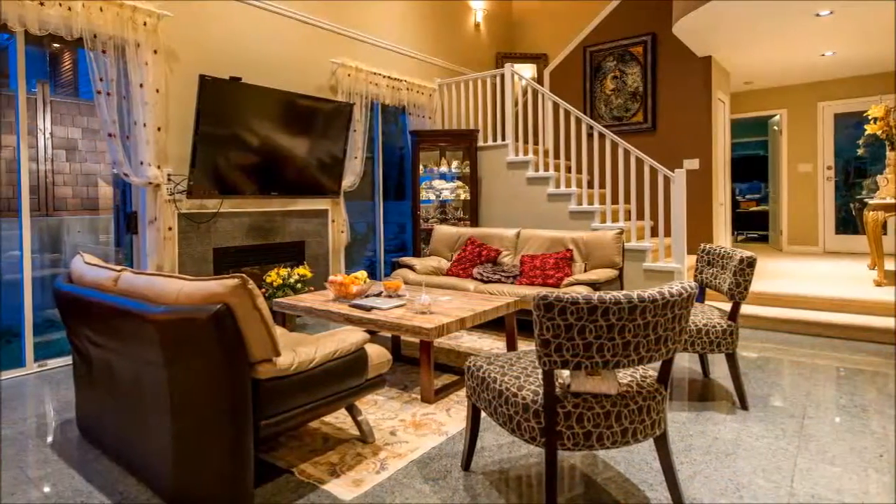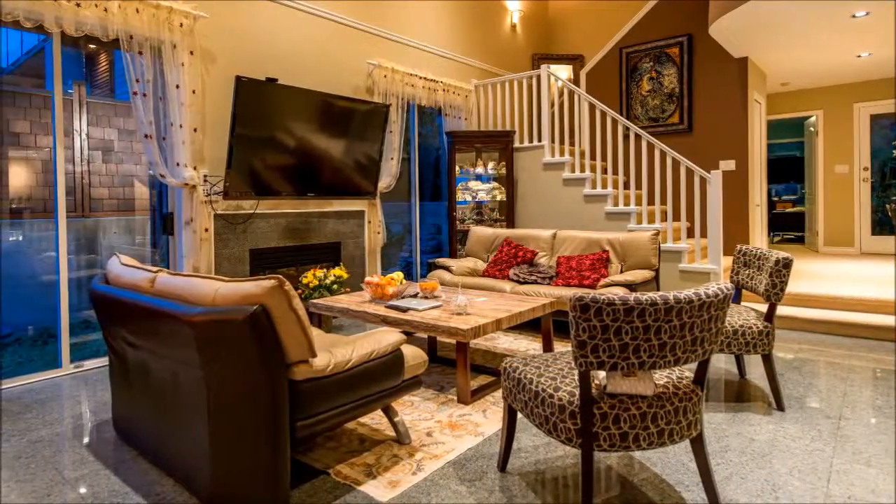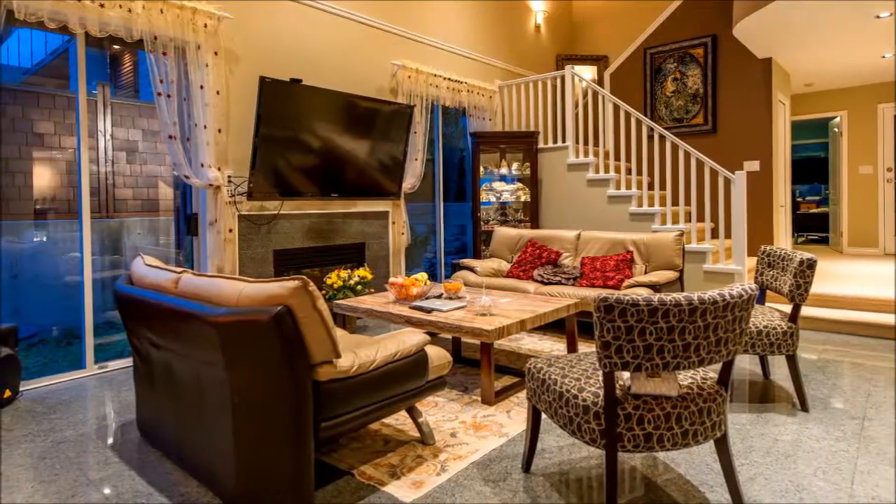Ocean vistas enhance the feeling of relaxation in the fireplace-attired family room, accented by special lighting features.